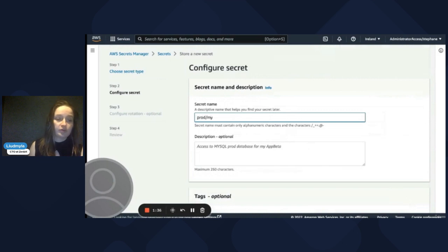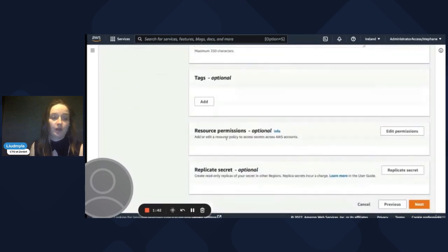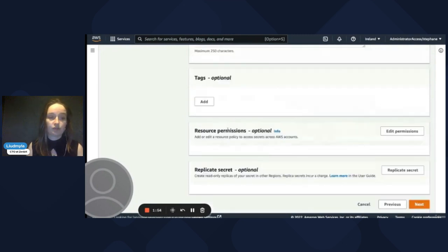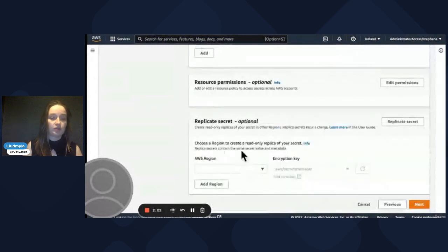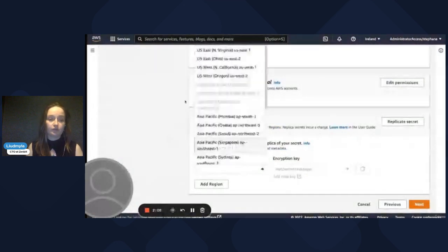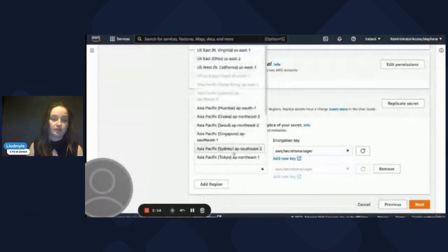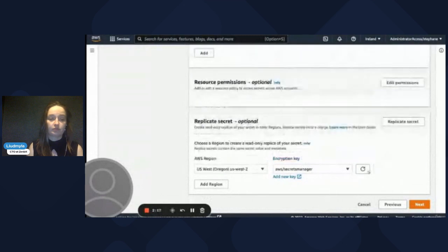You can also add an encryption key — you need to create it first in KMS, then click next. Here you put the secret name, for example indicating if it's for prod or dev. You can set up resource permissions, very similar to S3 — you can define which resources will have access to your keys. You can also replicate the secret to use it in different regions — select a region, add an encryption key, and configure the replica.